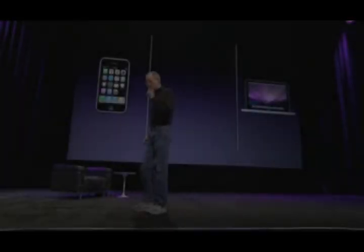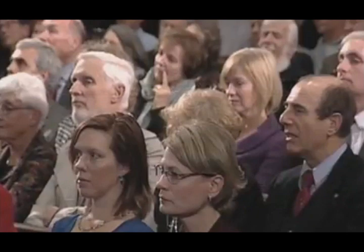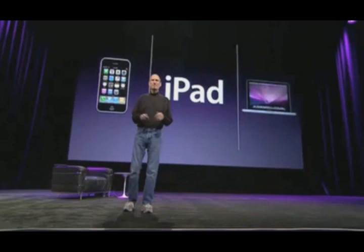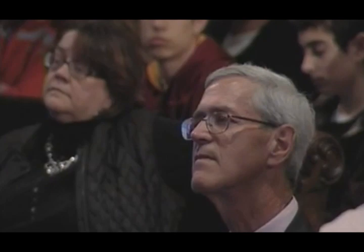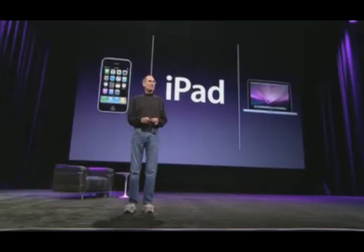But we think we've got something that is. And we'd like to show it to you today for the first time. And we call it the iPad. Let me show it to you now.